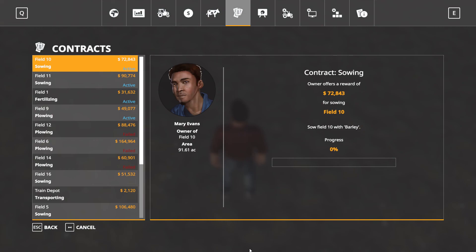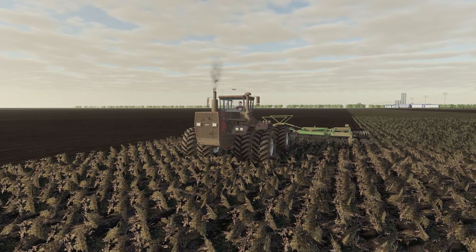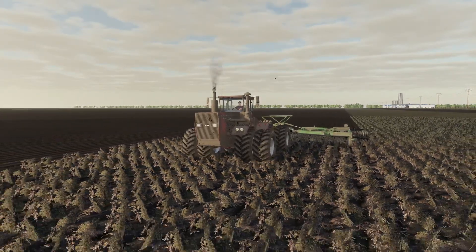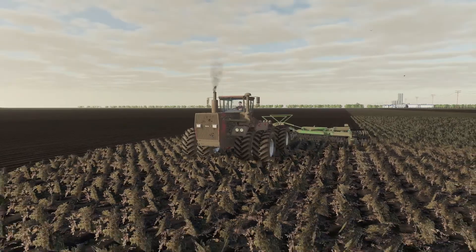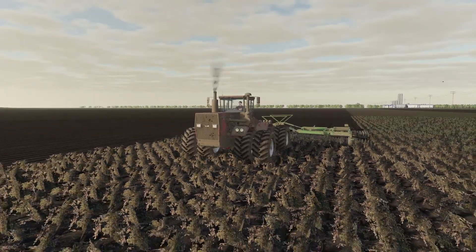I don't have that much fertilizing to do this spring, so I'll be able to take on some seeding contracts with the massive seeder I've got. I've just about finished plowing field number nine, and once I'm done I'll take the plow back home, wash it up, and get out there with the fertilizer spreader to do field number one.